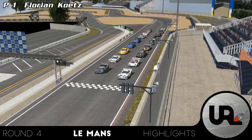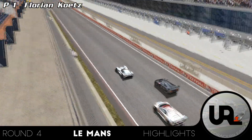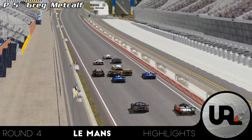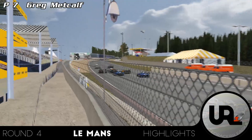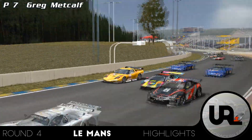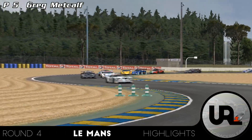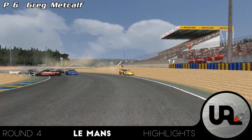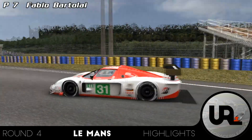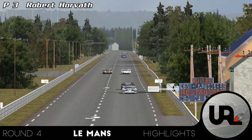Here is the grid. Florian Kutz is on pole — let's see how he gets away. Good start, some wheelspin for Florian but not too much. It's pretty wide there between Greg Metcalf, Evgeny Leonov and Manuli Gwadi. There is a bit of a touch and we see some cars going off. Michal Klisch is involved and there is a big pileup here in turn two. This will take some casualties and will spread out the field for the first lap.